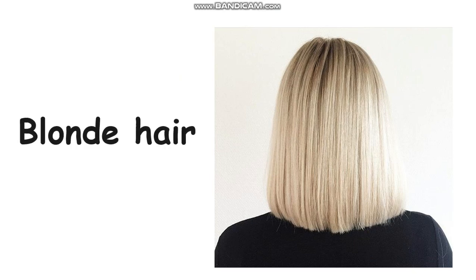She has blonde hair. Do you know blonde? Yes, very good. This color we call blonde. How to spell blonde hair? B-L-O-N-D-E H-A-I-R. Blonde hair.